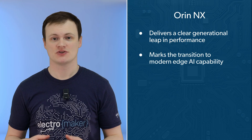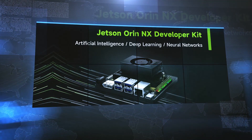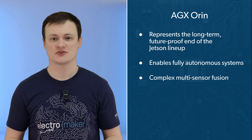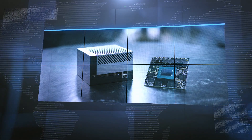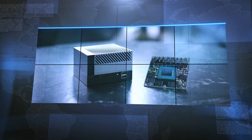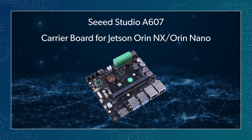The Orin NX delivers a clear generational leap in performance and marks the transition to modern edge AI capabilities. It's built to run transformer-based vision models and compact local LLMs in real-time, making it well-suited for systems that need to remain relevant as AI models continue to grow. The AGX Orin sits in a separate performance class altogether, enabling fully autonomous systems, complex multi-sensor fusion, and vehicle-scale AI workloads that will remain viable for many years. The Nano, Xavier NX, and Orin NX share the same compact module size, making migration a practical upgrade path without carrier redesign.